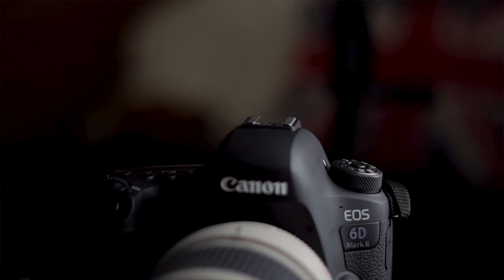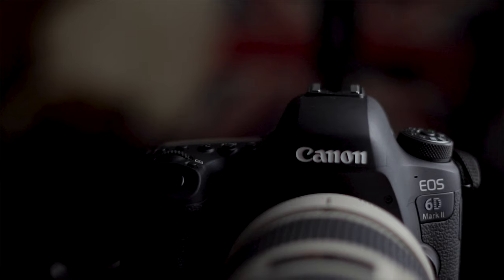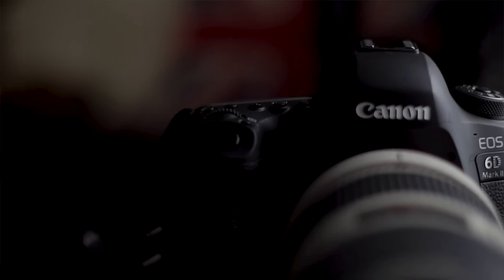The 6D Mark II also features Canon's amazing dual pixel autofocus system, which ensures rapid focus on all your shots so you never miss the moment.